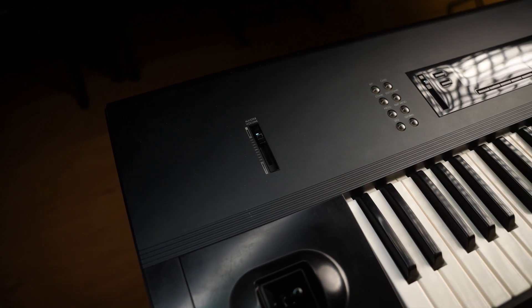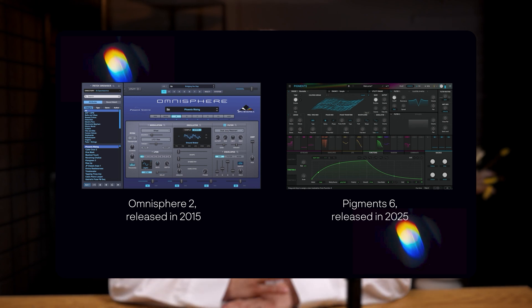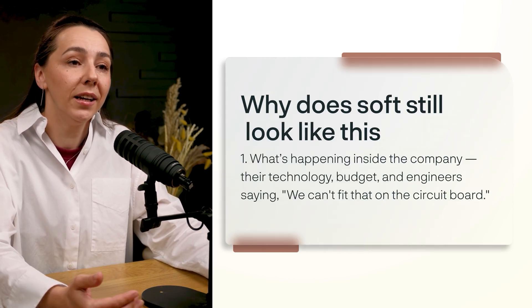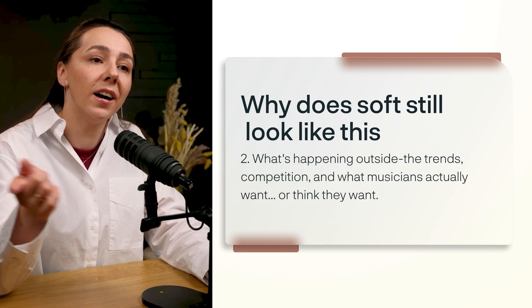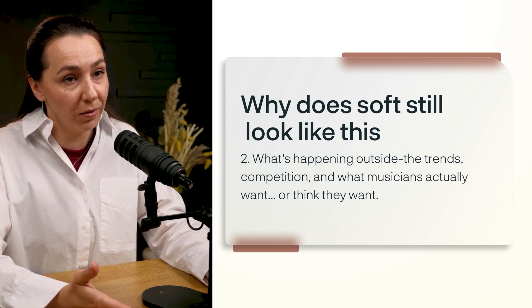When buttons and screens got old, you know the drill — just like with Korg's circular backlit buttons. Right now minimalism is the trend, and people don't have time to endlessly tweak buttons and knobs. Where do you think this pendulum is swinging next? Every design is a product of its time, shaped by two forces: what's happening inside the company — technology, budget, engineers saying 'I can't fit this on the circuit board' — and what's happening outside: trends, competition, and what musicians actually want.